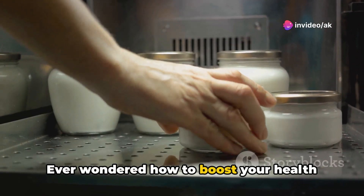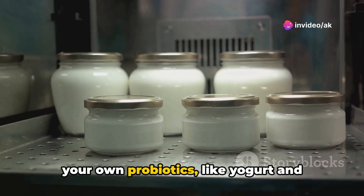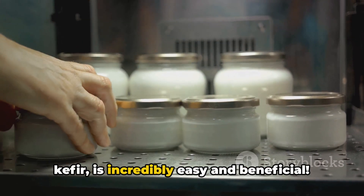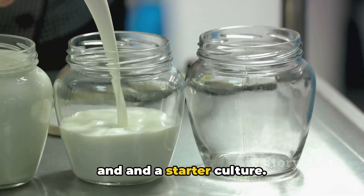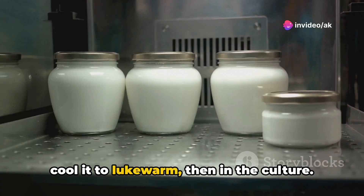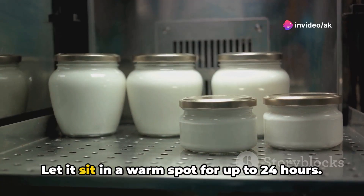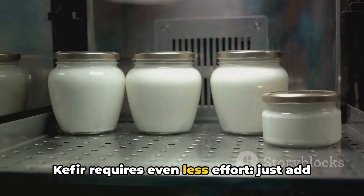Ever wondered how to boost your health effortlessly from your kitchen? Making your own probiotics like yogurt and kefir is incredibly easy and beneficial. All you need is some milk, a clean jar, and a starter culture. To make yogurt, simply warm the milk, cool it to lukewarm, then add in the culture. Let it sit in a warm spot for up to 24 hours.